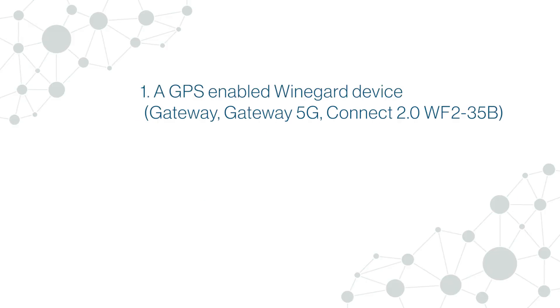You need a GPS-enabled Weingart device. GPS-enabled devices include the Weingart Gateway, Gateway 5G, and Connect 2.0, WF-235B.